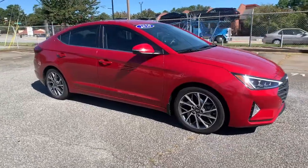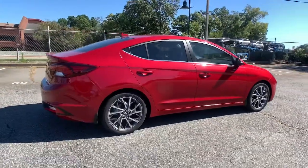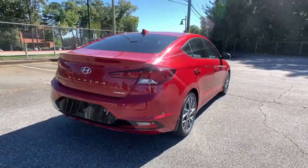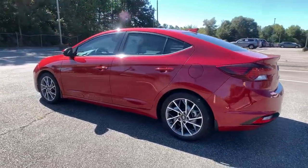You will love the features of this 2020 Hyundai Elantra. With less than 15,000 miles on the odometer, this vehicle stands out from the rest. Start your day in smart style in this feature-packed Elantra.